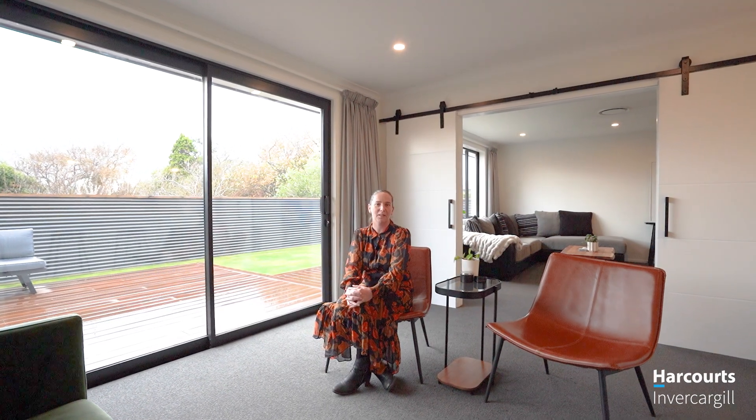Thanks for viewing 81 Margaret Street. For further details on this property, call me, Lisa Griffin, Harcourts and Vicarbale.